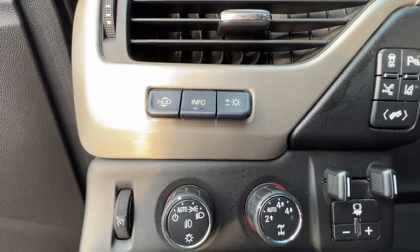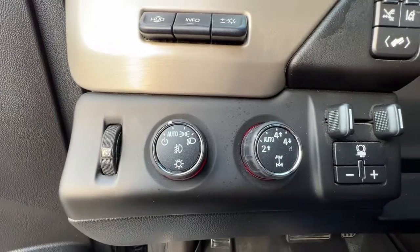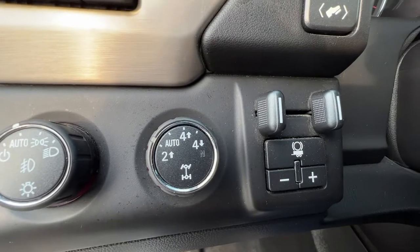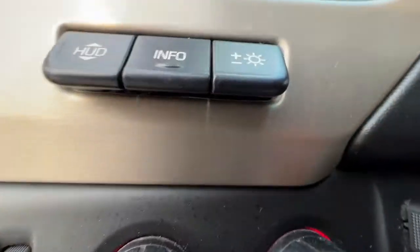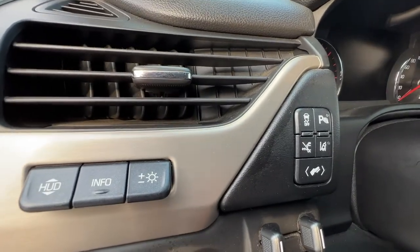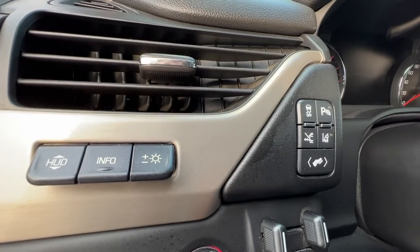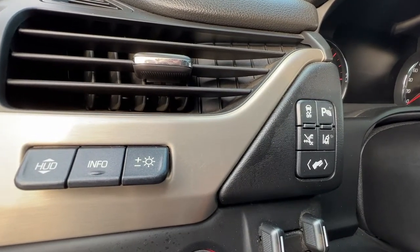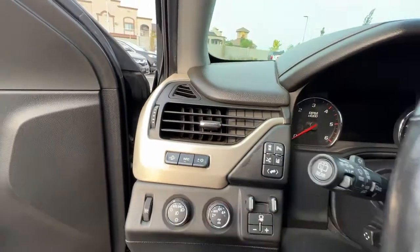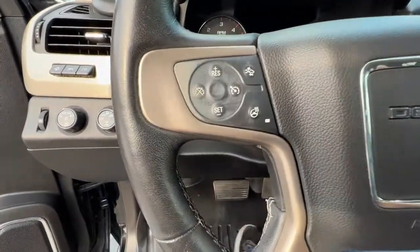Climbing in, right here on the left we've got our heads-up display — that info button will bring information up on your dash. Moving down, we've got our light controls and our four-wheel drive dial, as well as our trailer controls. Over here we're going to find our traction control, park assist sensors on and off, running boards, lane departure alert, and power adjustable pedals. This is also a power tilt-and-telescopic steering wheel.